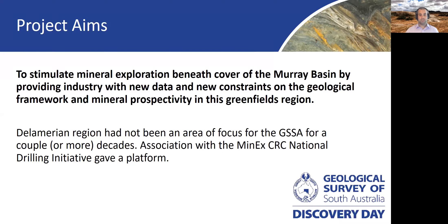Our aim with the project is to update and improve the geological framework and understanding of the region, with the aim of enabling explorers to more efficiently and effectively explore and discover in this Greenfields area.